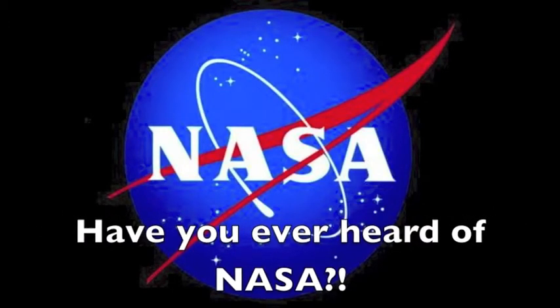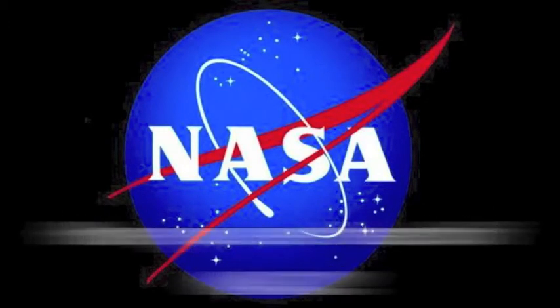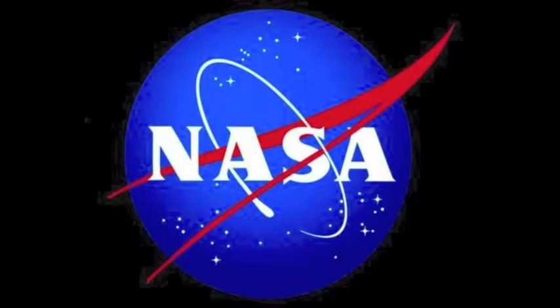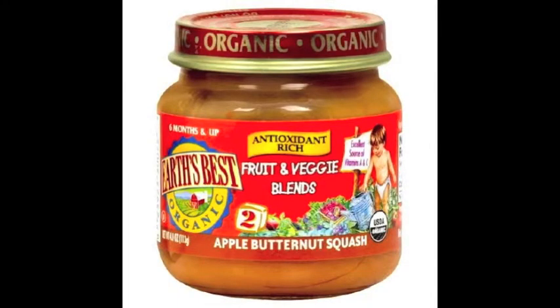Have you ever heard of NASA? Well, you might know them as those guys who send astronauts onto rockets into space, or those guys who study stars. Well, they do, but what you don't know is that NASA is the reason behind your cell phone, cameras, baby food, or even drive-thru.